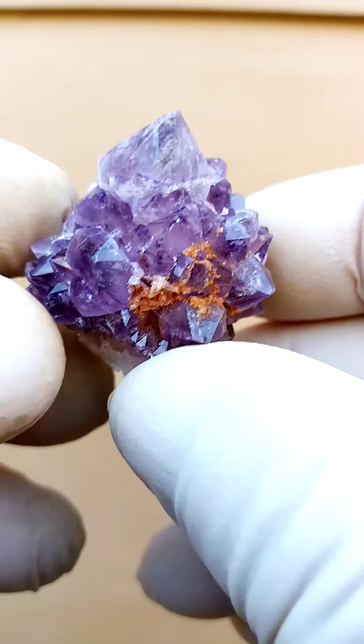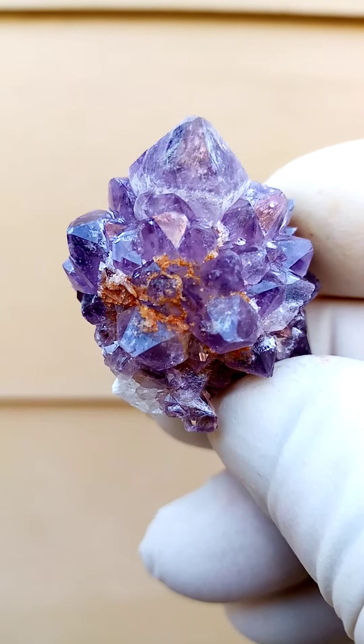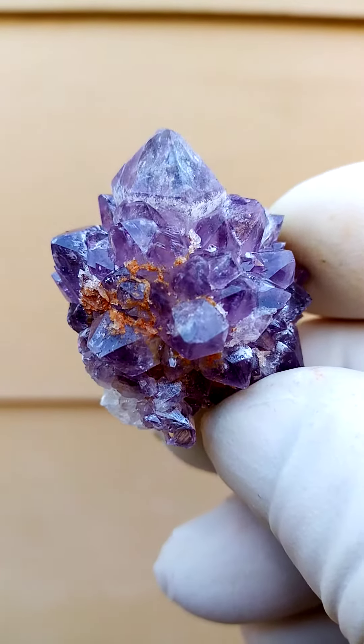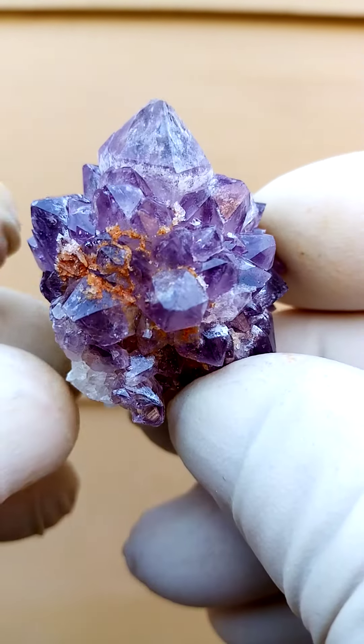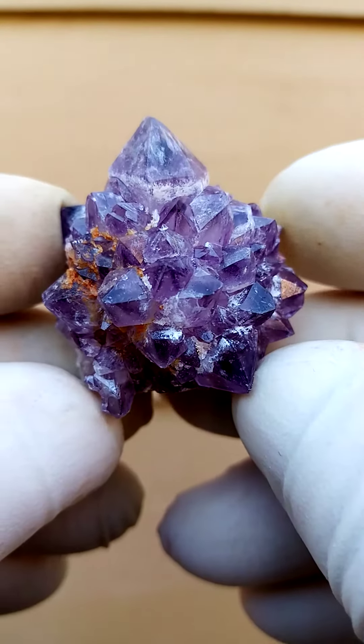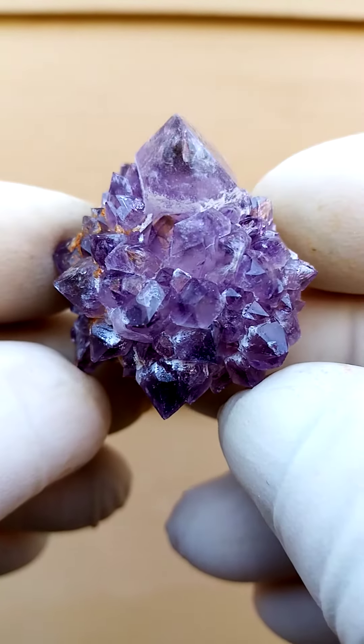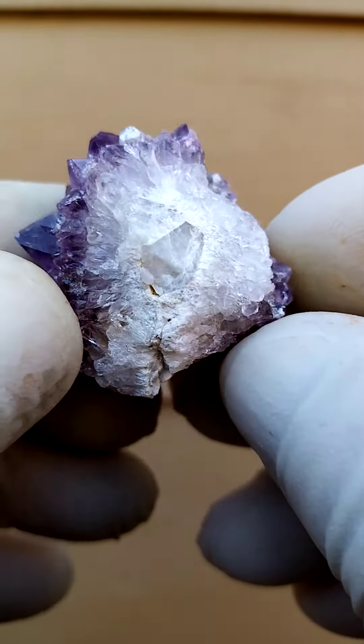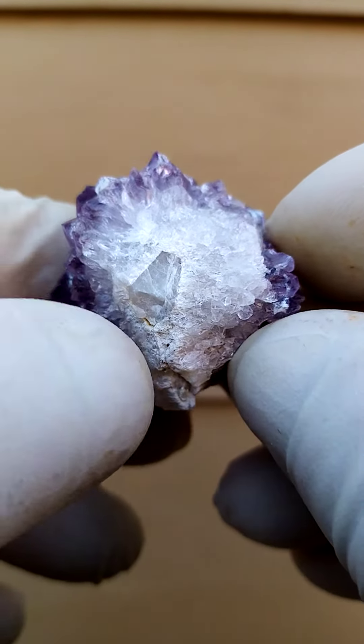What I like about this piece, which really jumps out at me, is the lovely formation — almost the perfect formation when it comes to spirit quartz — where you can clearly see the central quartz crystal surrounded by the smaller ones. Lovely color too.